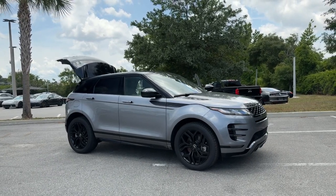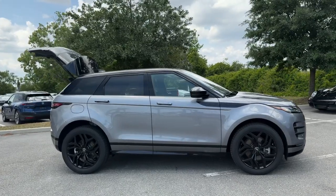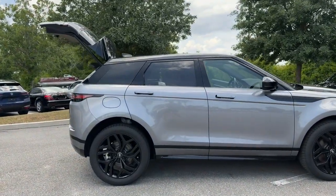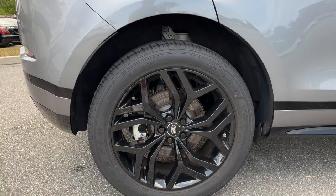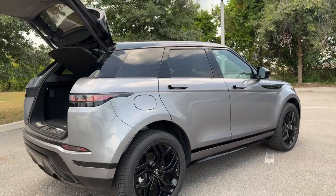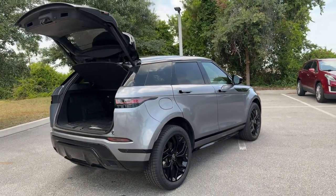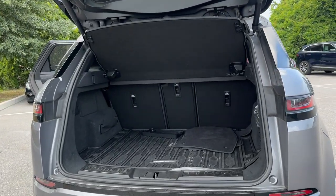You're going to love the 2023 Land Rover Range Rover Evoque. With less than 15,000 miles on the odometer, this vehicle stands out from the rest. Enjoy a closer look at this stylish Land Rover Range Rover Evoque, the subcompact luxury SUV with all-weather capability, lively performance, and undeniable high-end panache.